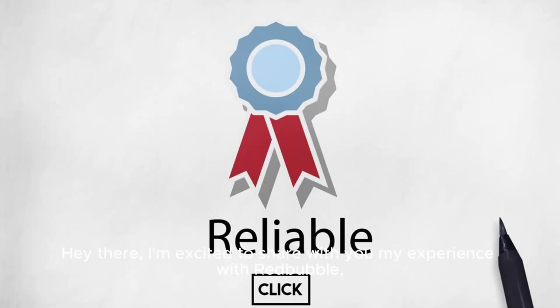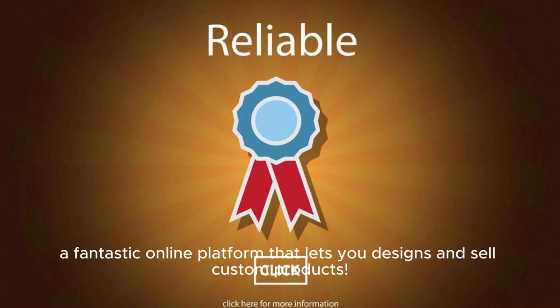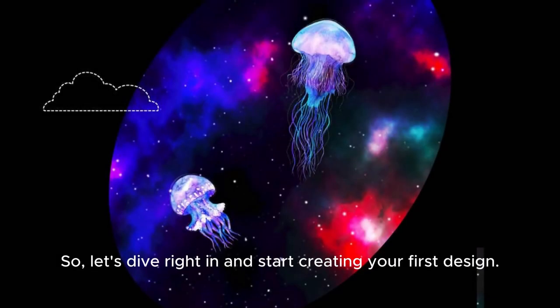Hey there! I'm excited to share with you my experience with Redbubble, a fantastic online platform that lets you design and sell custom products. So, let's dive right in and start creating your first design.